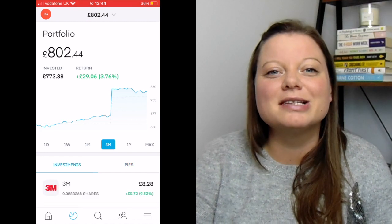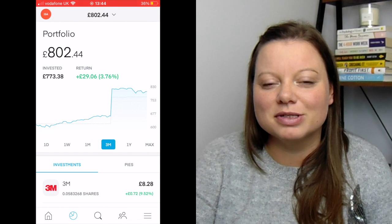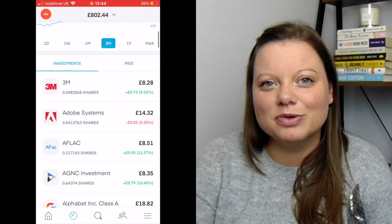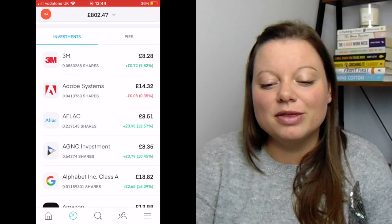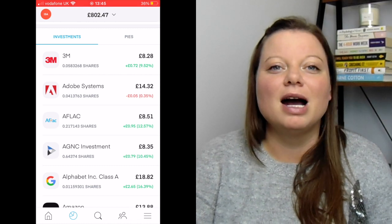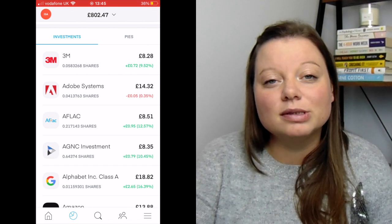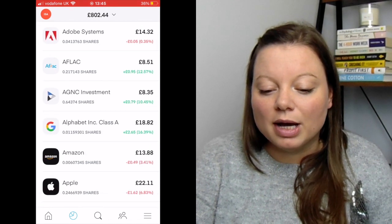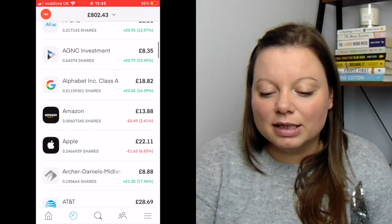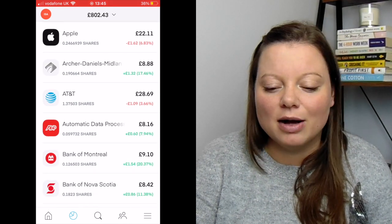If I go to investments, this is going to look like the longest list and it's because of these pies that Trading 212 do. If I scroll down to show you all of my investments, these are all the individual companies that I am invested in. Most of these are within these pies. A couple of them I'm invested both in the pie and also outside as well — the Alphabet ones being in both pies is why it's slightly more. So AT&T I've invested within the investment pie but also a tiny bit outside of that.